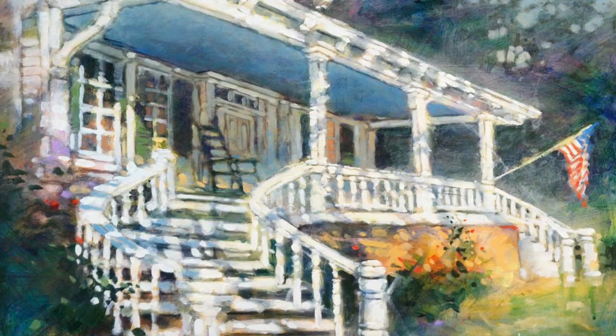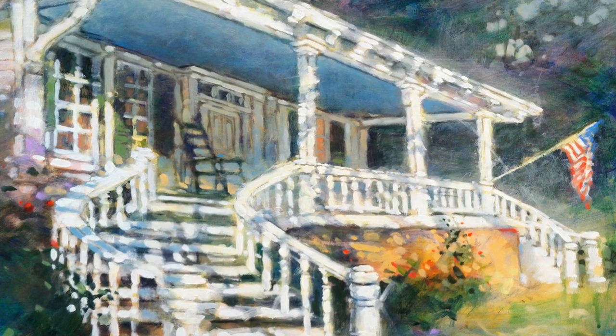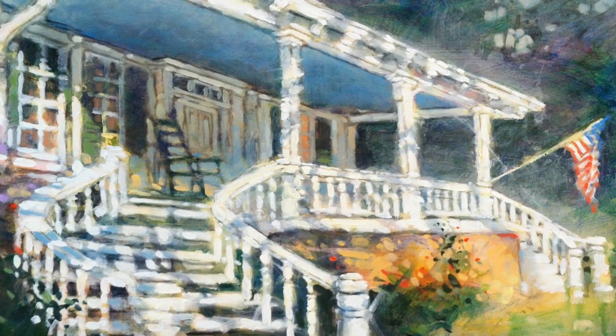Everyone sees the brilliant sun hitting the front porch — not everybody sees the reflection of the porch on the ceiling of the porch. The next rule for using color is: when in doubt, leave it out. That is, use a limited palette, at least until you're comfortable laying down wild, high-chroma colors.